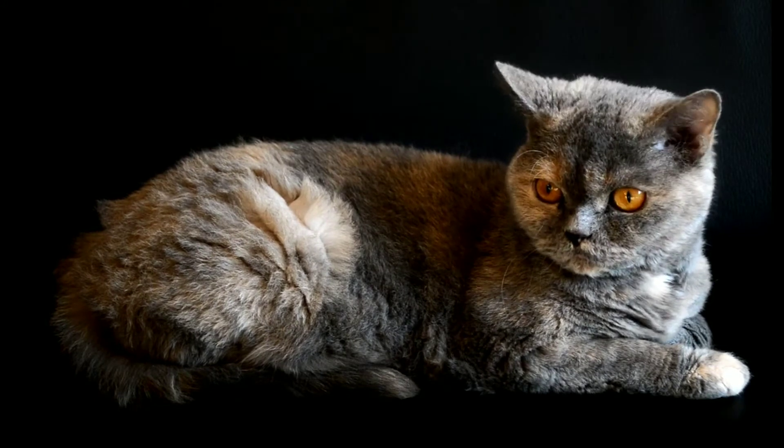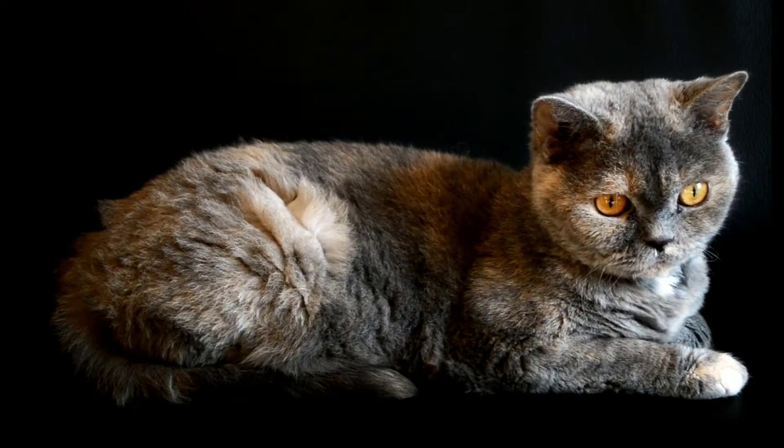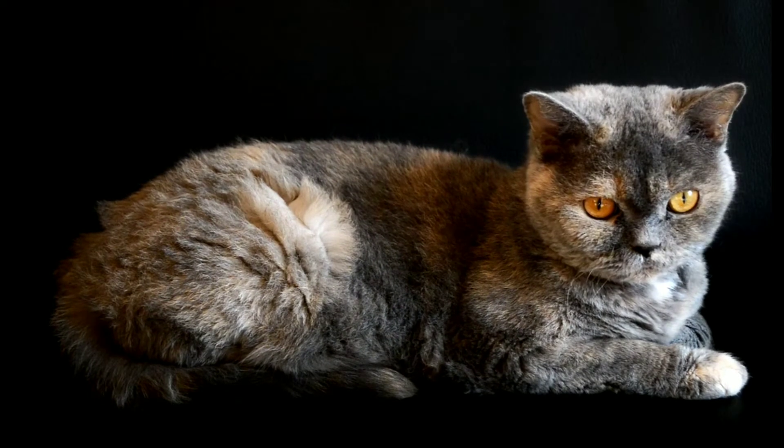Whatever the reason, you want your cat to trust you. The tricks and tips described below will send signals to your cat that tell it you are not a threat. You will be showing it that you mean it no harm. Your cat should relax a little and you should see the results of this immediately.